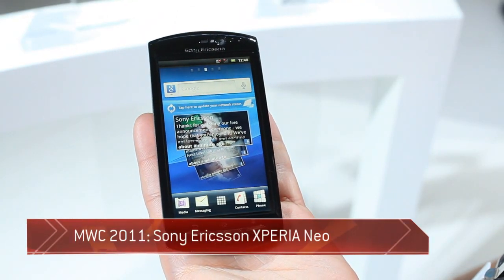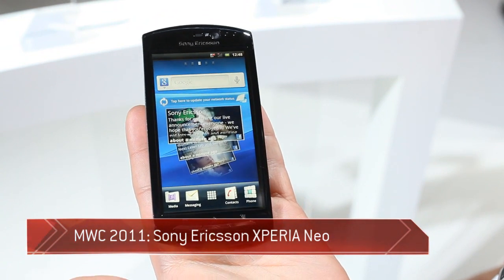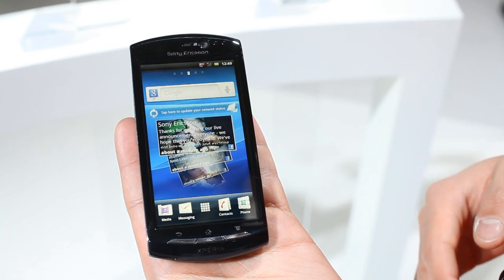Hi, my name is Jav from Sony Ericsson. I'm just going to do a little demo about this new Sony Ericsson Xperia Neo that has been recently announced at the Mobile World Congress in Barcelona.